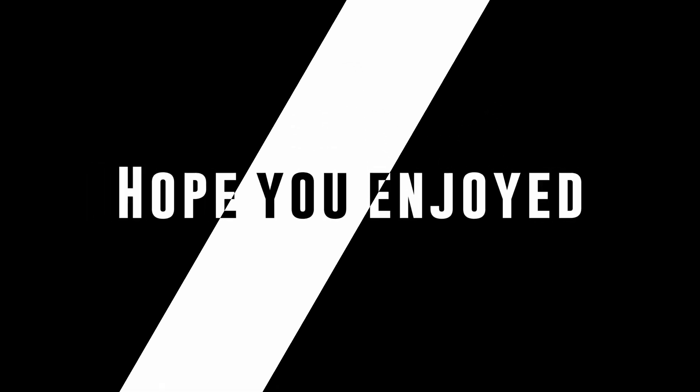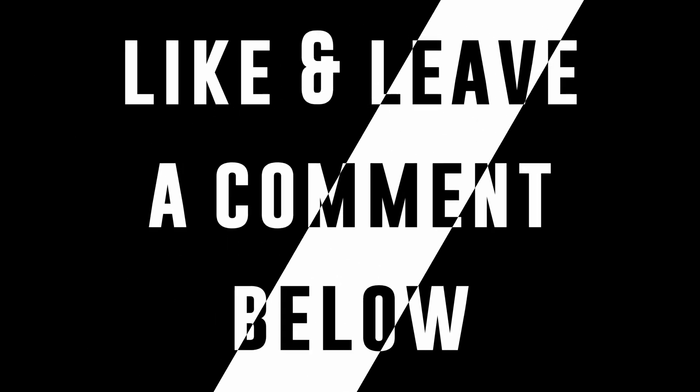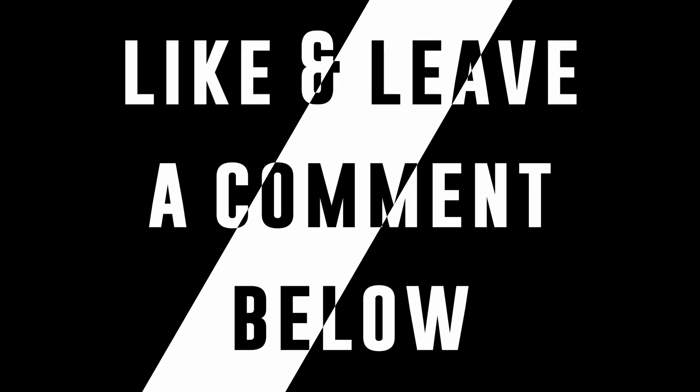Thank you for watching the full video and stay tuned for more. If you liked the video, hit the thumbs up button, leave a comment, and share. Most importantly, stay safe.